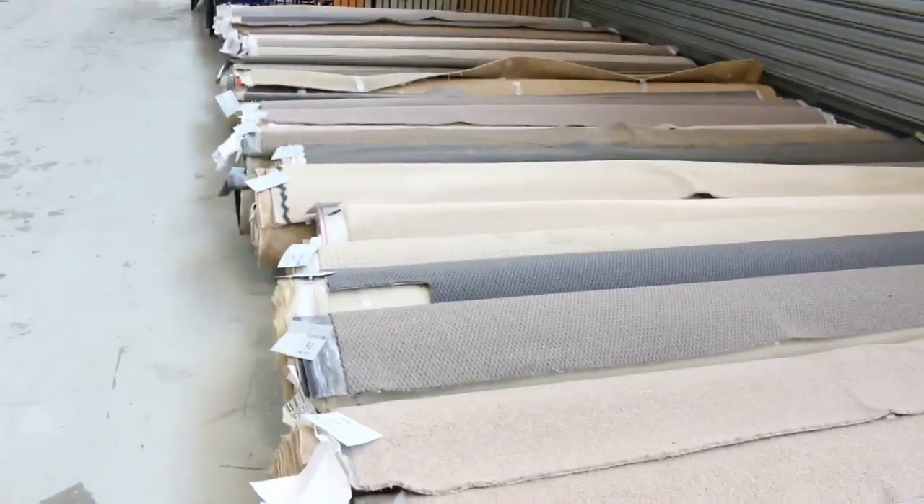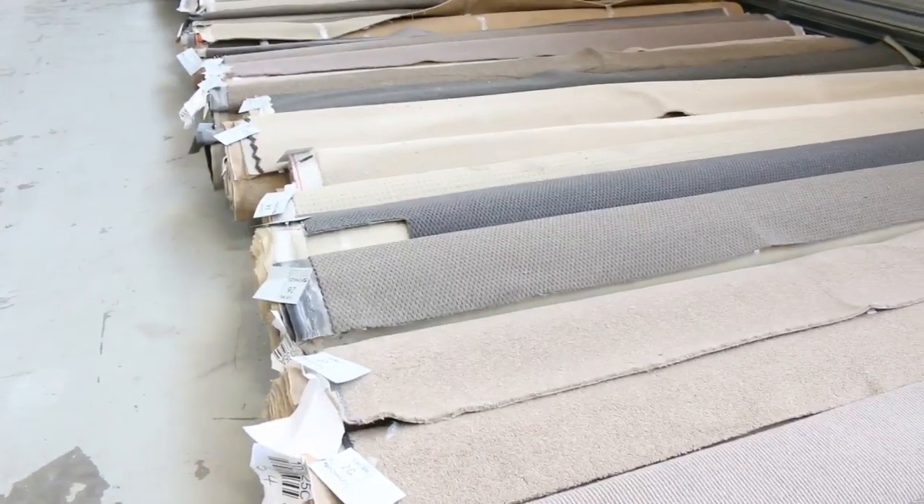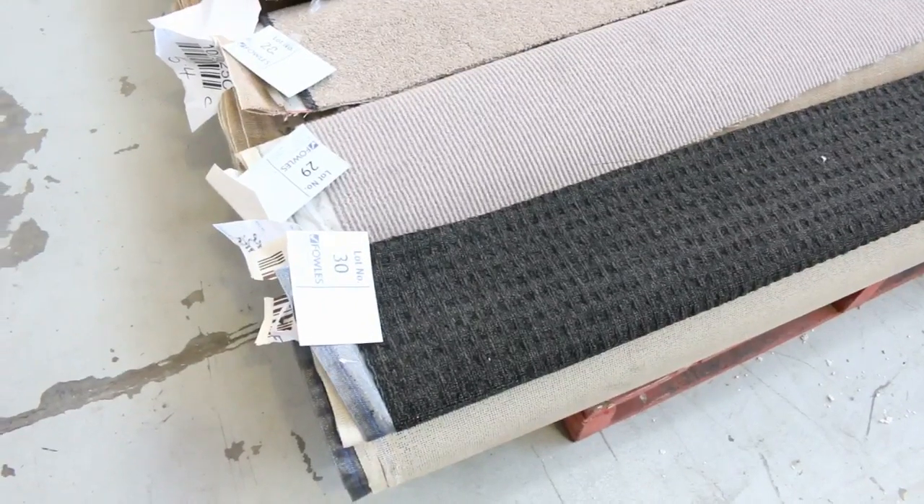Most of these carpets will sell for $25 to $30 a broadloom metre — that's 3.66 metres wide — so you're generally paying anywhere from roughly $100 to $200 for the whole piece, which will do a nice big room size. They're awesome buying.